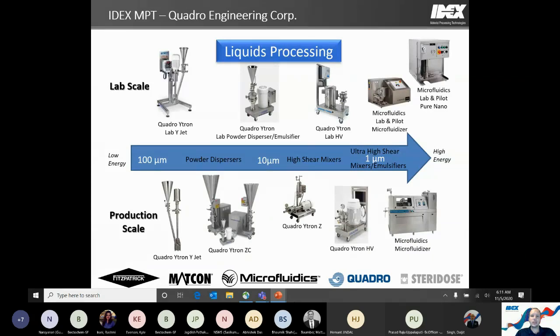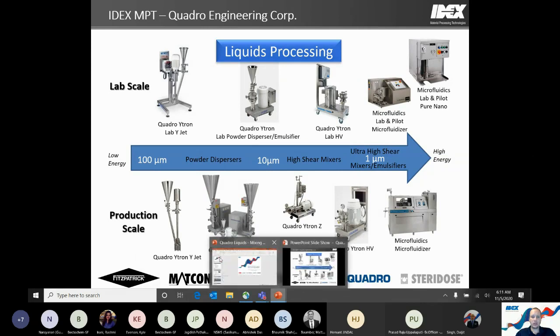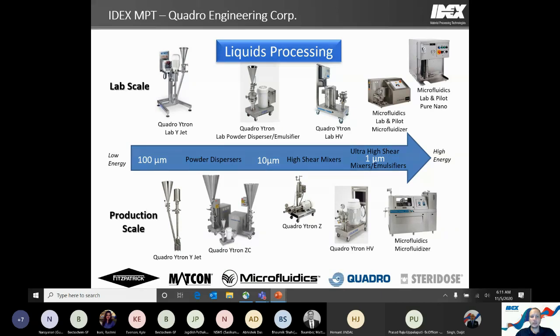On the Quadro Liquids processing line, we do a little more than just powder dispersion. We have in-tank mixing capabilities and in-line high shear emulsifying abilities as well. We also work alongside our sister company Microfluidics — when we can't quite get there with our in-line technologies, they have capabilities to go much finer with an emulsion or high shear wet milling application.